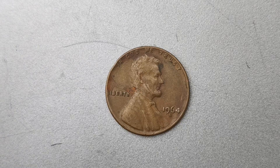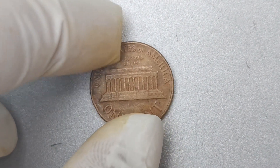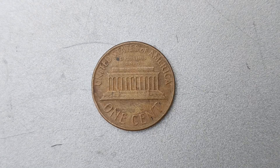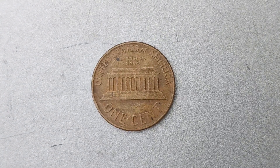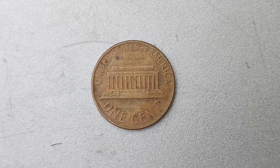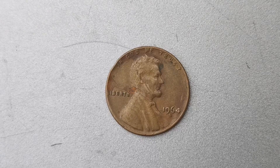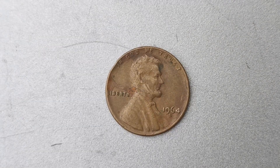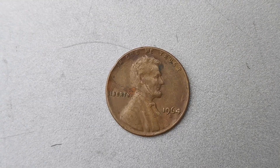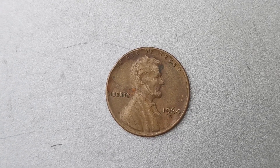How can you tell if you have a 1964 D Mint Mark Lincoln penny worth $1.4 million? The first step is to check the mint mark on the coin. If you see a D under the date, congratulations — you may have struck gold. Next, carefully examine the condition of the coin. Look for any signs of wear, scratches, or discoloration that could affect its value. If your coin is in pristine condition, you could be looking at a serious payday.